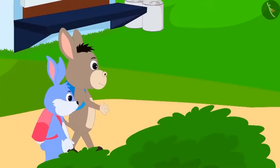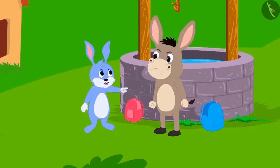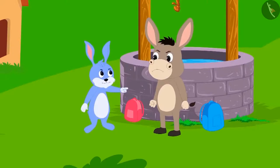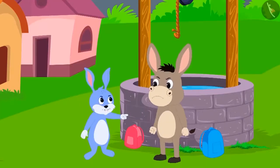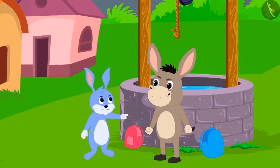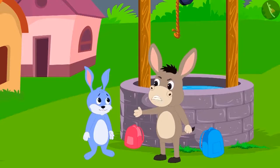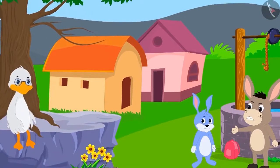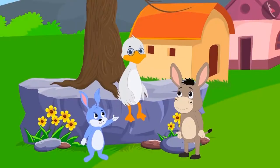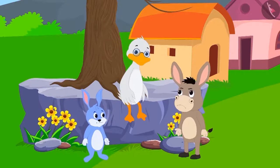Bunni and Bola are going to school. The two suddenly start fighting about who is smarter. Bunni said to Bola, 'I am smarter than you.' Then Bola said, 'Is that the case? Why don't we ask Badbola uncle who among us is smarter?' Bunni asked Badbola uncle, 'Tell me uncle, am I smarter or Bola?'